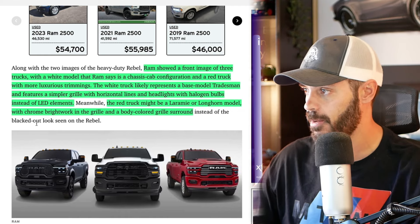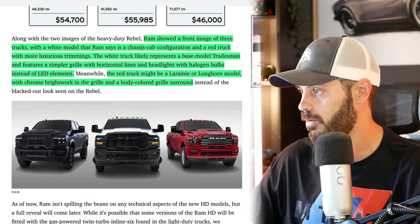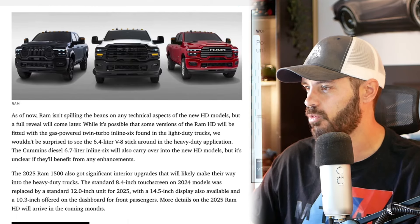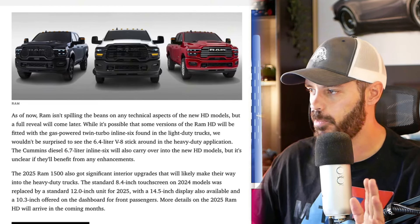The red truck might be a Laramie or Longhorn model with chrome brightwork in the grille and a body-colored grille surround — looking pretty nice, though I'm not sure I'd want it in red.